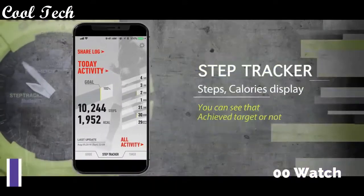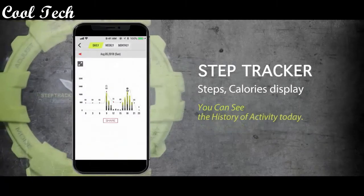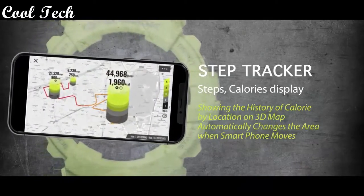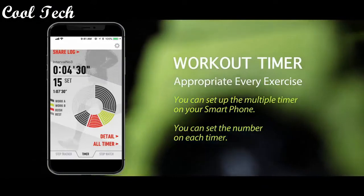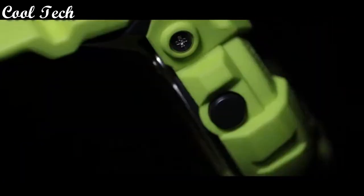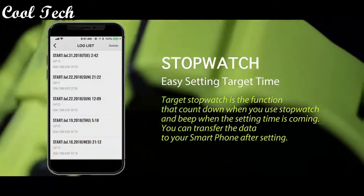Top 6. Case and bezel material resin, double LED light, display type digital, band color yellow, dial color black, drive system quartz, water resistant 20 ATM.